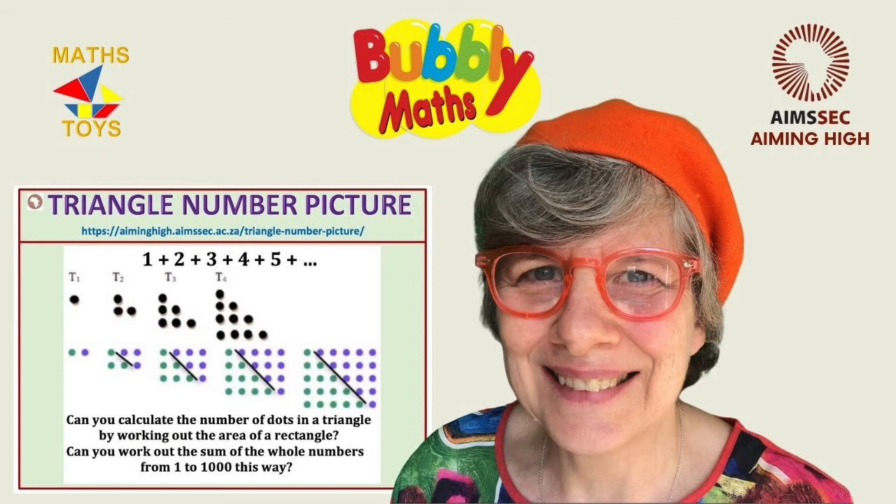There is a link to the home learning and the teacher guide, plus more activities, in the description. Please also support AIMSEC through the GoFundMe link given. Subscribe, comment and ding the notification bell to make sure you don't miss our latest videos.